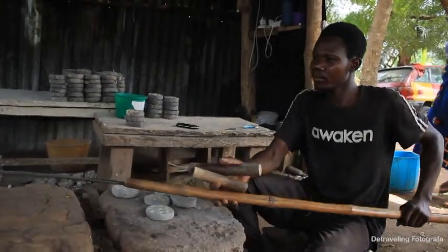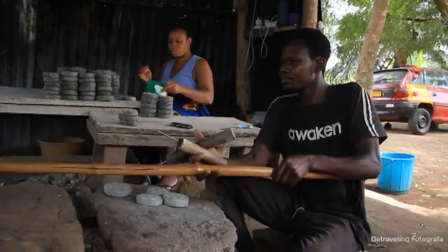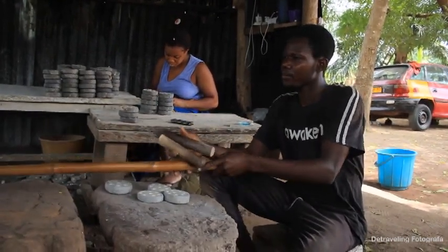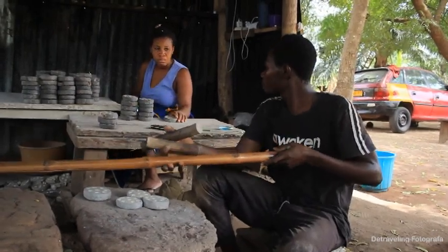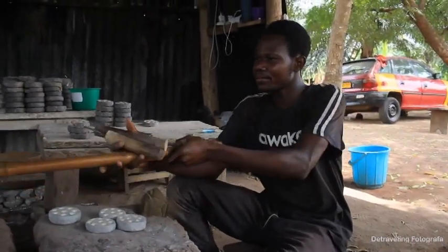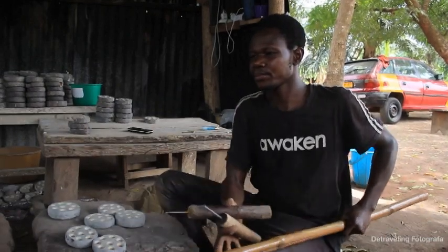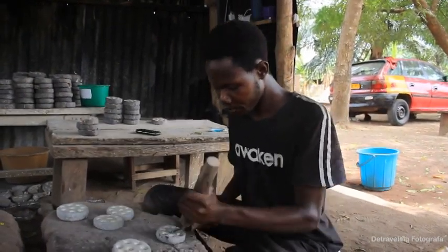Good morning and good afternoon everybody, this is Salom the traveling photographer and we are in Agomenya currently at a bead making factory. Over there with a bamboo stick is one of the gentlemen who normally does the beads here. Good afternoon sir, I'm Salom. Joseph, where am I — what's the name of this place? This is Agomenya. Where is Agomenya located in Ghana?